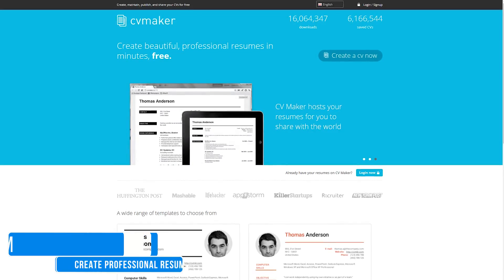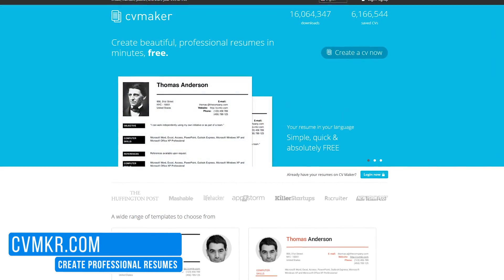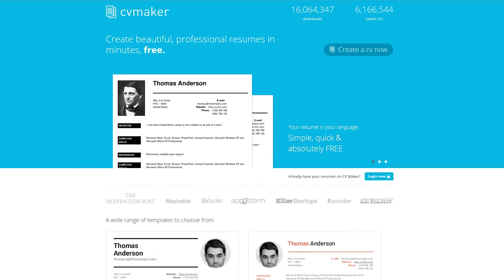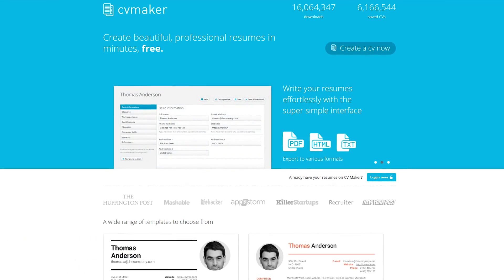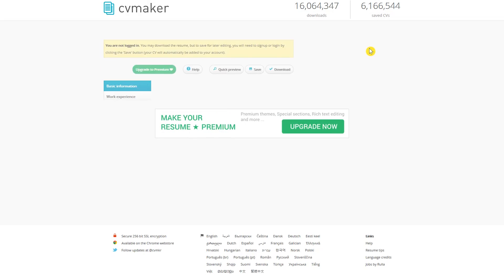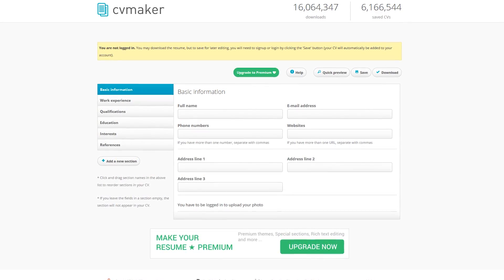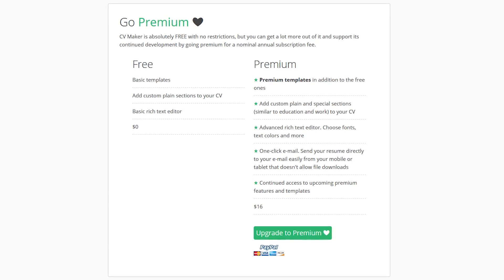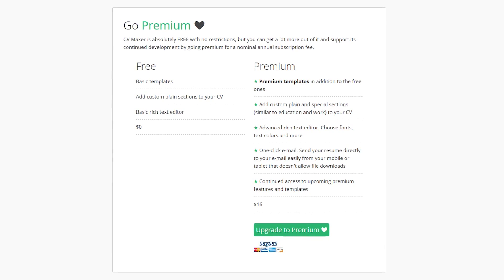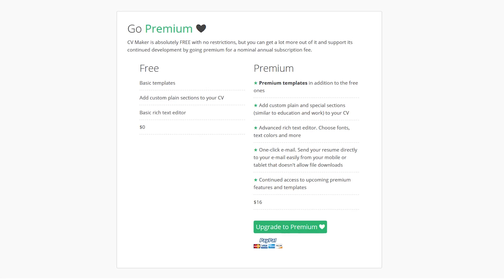One of the most important steps when looking for a job is to create a resume that stands out. CV Maker helps to walk you through the process to create a professional-looking resume that you can save or print at any time. To begin, select Create a CV Now, then just fill in your information and follow the instructions for each section. CV Maker is free, but if you need additional features, templates, or want to support this website, they do offer a premium plan which costs $16 per year.